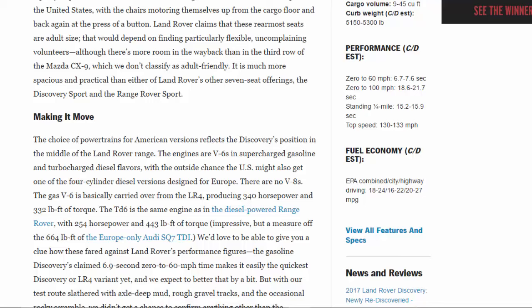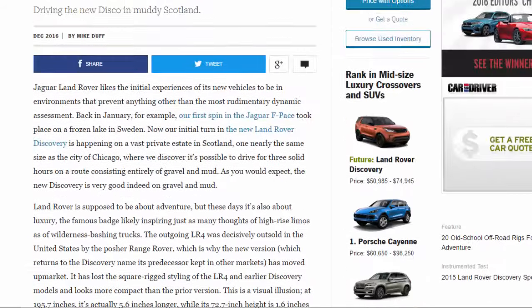Standing quarter mile: 15.2–15.9 sec; top speed 130–133 mph. Fuel economy EPA combined/city/highway: 18–24 / 16–22 / 20–27 mpg. Jaguar Land Rover likes the initial experiences of its new vehicles to be in environments that prevent anything other than the most rudimentary dynamic assessment.